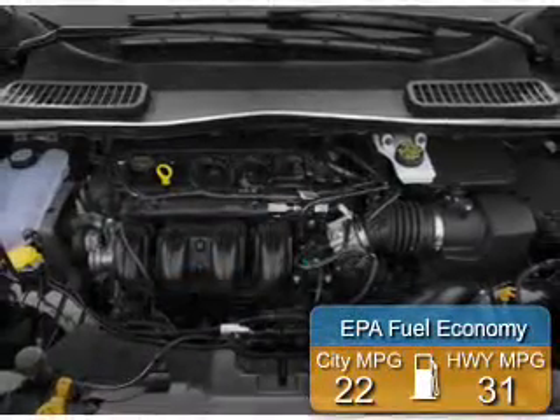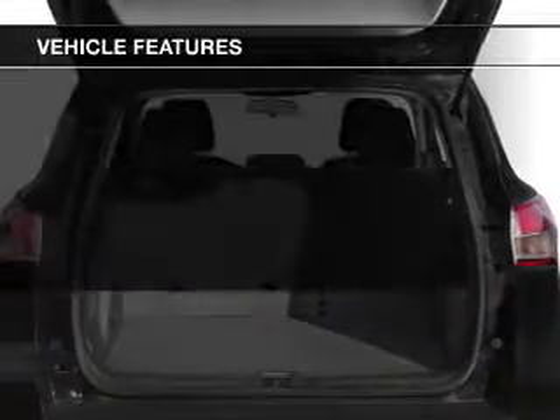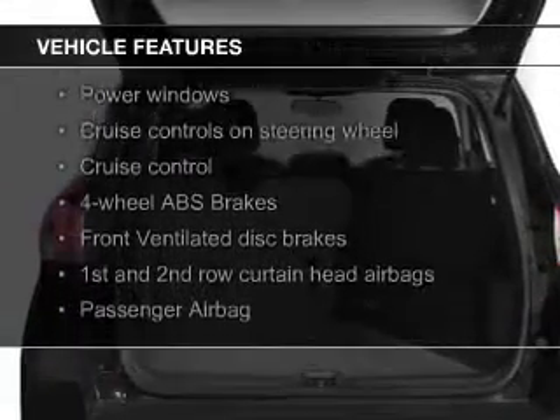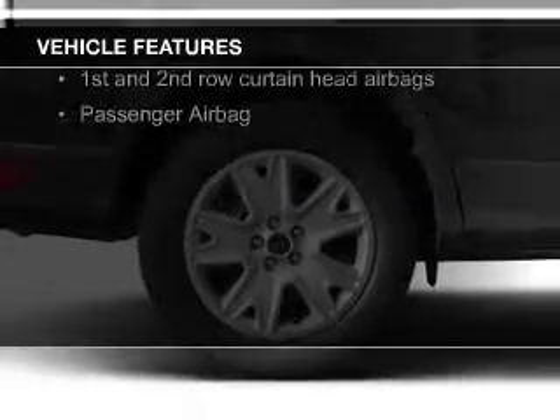Great fuel efficiency saves you money by requiring fewer trips to the gas station. The features include Bluetooth connectivity, Ford Sync voice activation, digital audio input, and auxiliary input.